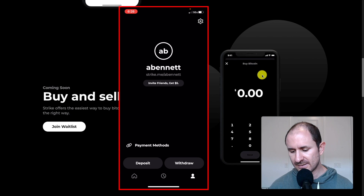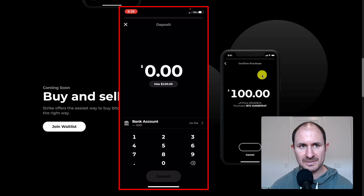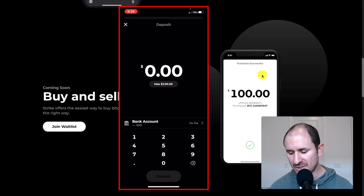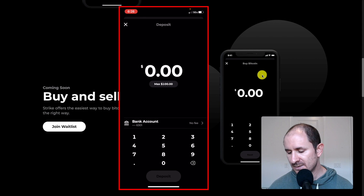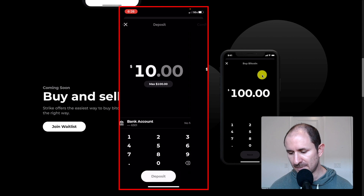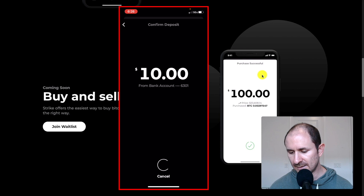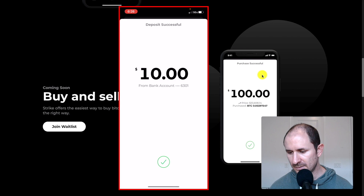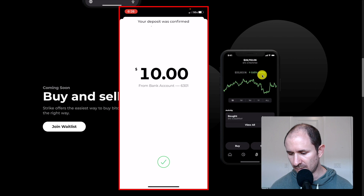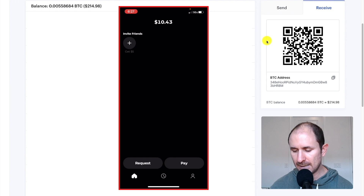So what I'm going to do is click deposit on the bottom left. You can see the max is pretty small, just $100. There are ways to increase the limits, which I'll show you in a moment after I show you how to buy and send Bitcoin. So I'm just going to do $10 of Bitcoin. I'm going to click deposit, confirm. Deposit successful. The deposit was confirmed, so what I'm now going to do is pay myself.